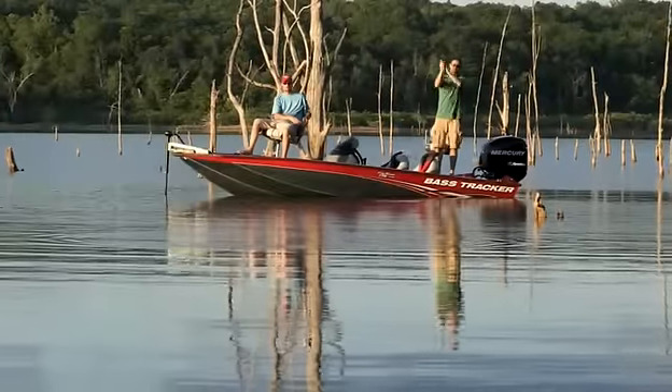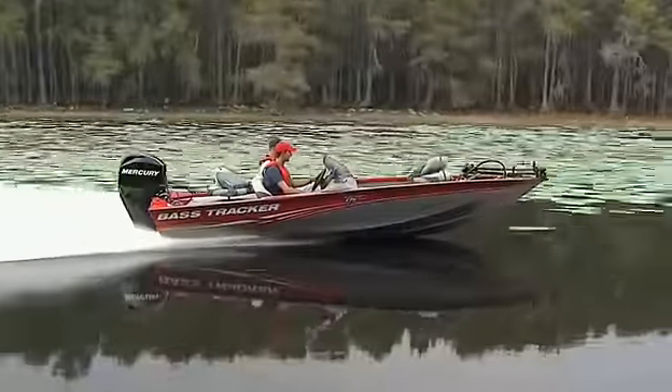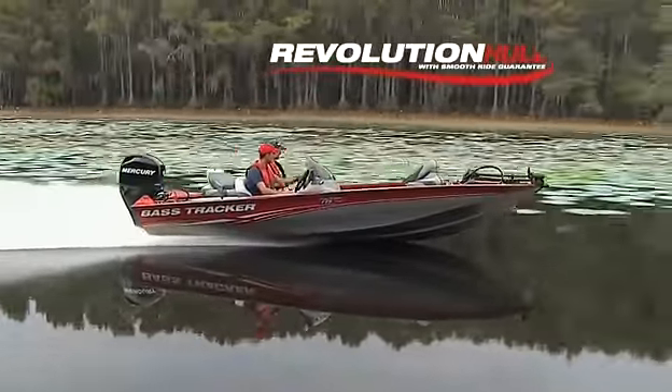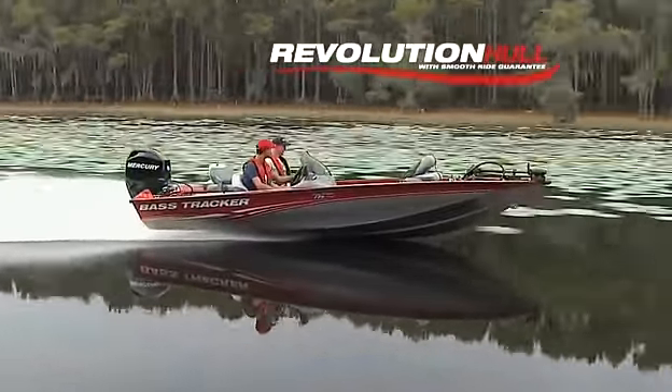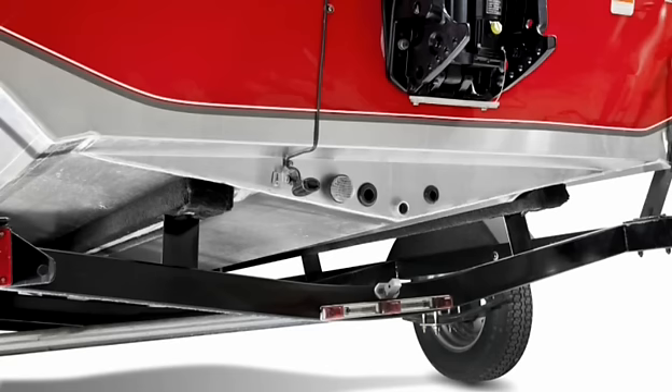Still at the top of its class in rock-solid, all-welded construction, the ProTeam 175 TXW rides on the Tracker exclusive Revolution Mod V hull — so smooth riding, it's guaranteed. And its exclusive PowerTrack offset transom is designed to give you a faster hole shot at takeoff.